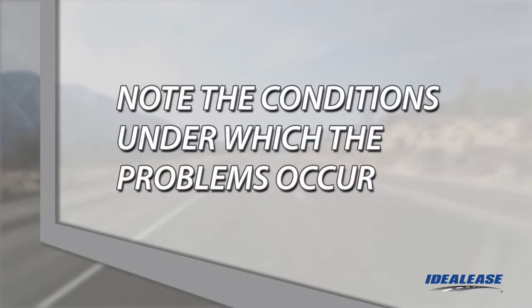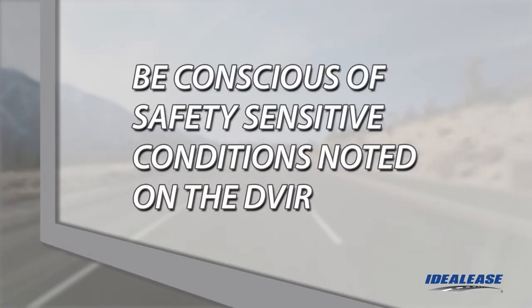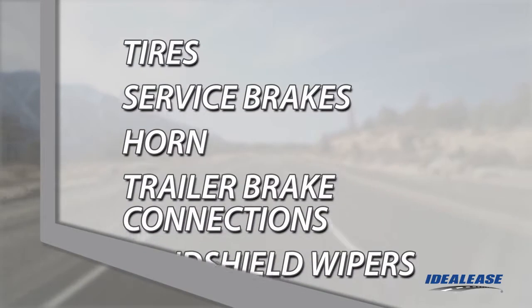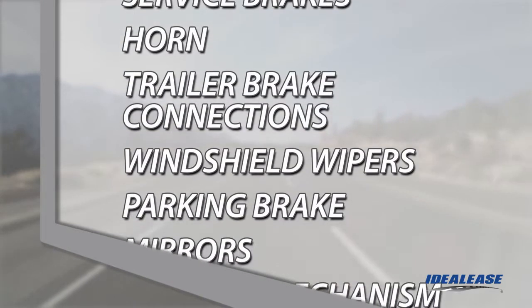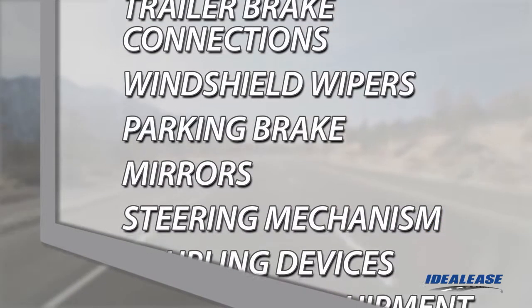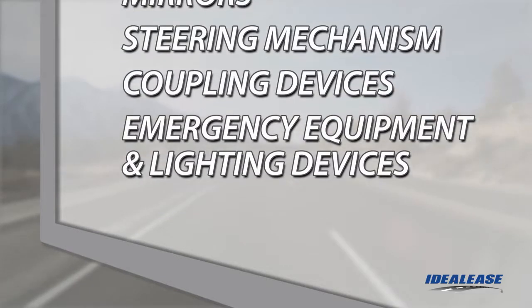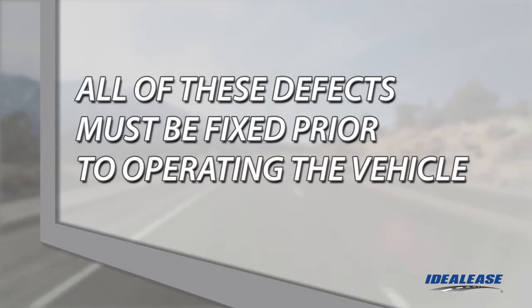Instead, provide us with an indication of when the condition or defect occurred and at what speeds, while turning, braking, etc. Through good communications, we can work together to get your truck repaired in an expedient manner. If the defects you have indicated on the DVIR are safety sensitive and address the tires, service brakes, horn, trailer brake connections, windshield wipers, parking brake, rear vision mirrors, steering mechanism, coupling devices, emergency equipment, and lighting devices and reflectors — the defects must be corrected before the truck is placed back into service. Make sure that the DVIR is certified by our technician prior to operating the truck.